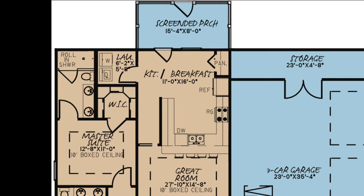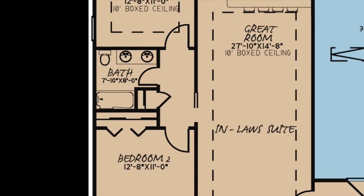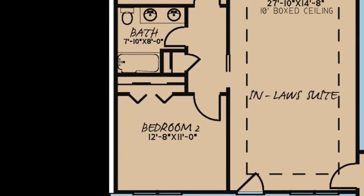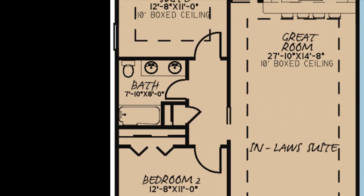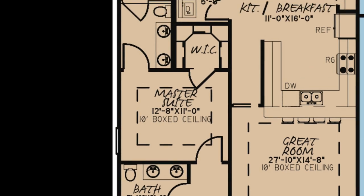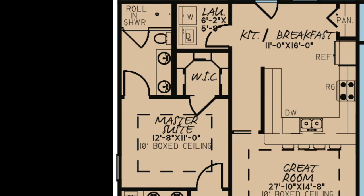Here there is also access to a laundry room and private screened porch. To the left of the great room is a hallway leading to bedroom two with a private closet, a hall closet, a full hall bath with a double vanity, and access to the master suite. This master suite features a 10-foot boxed ceiling, a walk-in closet, and a bath with a double vanity and roll-in shower.